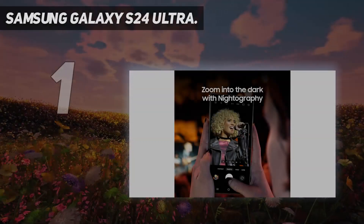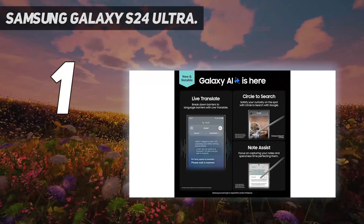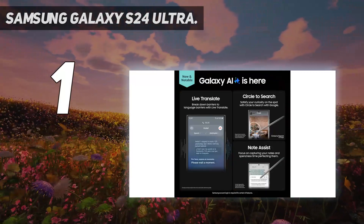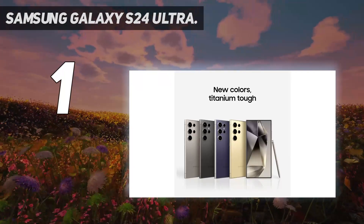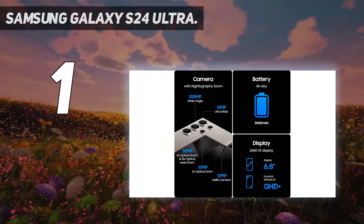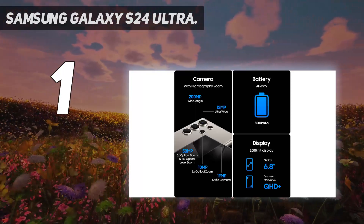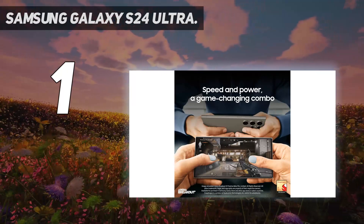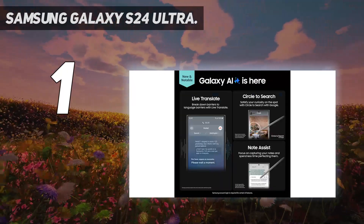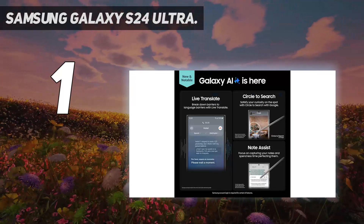And at number 1: Samsung Galaxy S24 Ultra. Samsung's best smartphone this year is also the best camera phone that money can buy currently. The Galaxy S24 Ultra builds on last year's camera prowess with a similar 200MP main lens, 12MP ultra-wide, and 10MP 3x telephoto, but adds a new 50MP 5x telephoto.